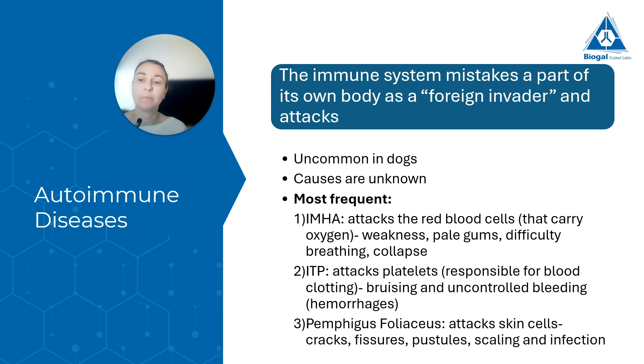We have ITP, where the body attacks the platelets — the cells responsible for blood clotting. When platelets are attacked, we'll see a dog that has more bruises and uncontrolled bleeding; a scratch can bleed continuously, and these bleedings can also be inside the body. The last one is called PF, or Pemphigus Foliaceus, a disease that attacks the skin cells, causing skin symptoms such as cracks, fissures, pustules, scaling, and secondary skin infections.